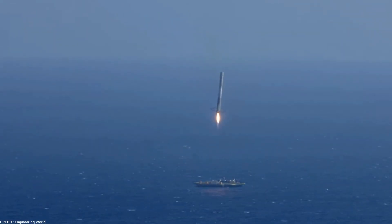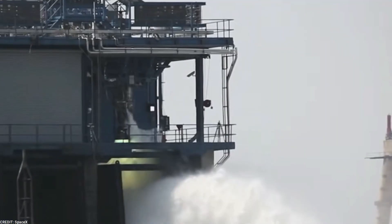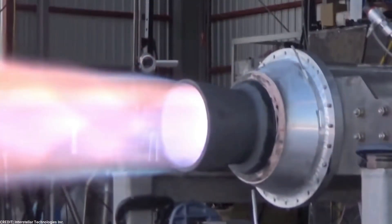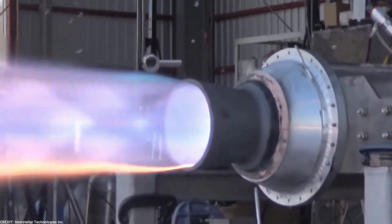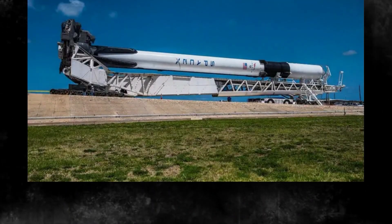SpaceX must develop advanced thermal protection systems and aerodynamic designs to mitigate the effects of reentry and ensure the structural integrity of the Super Heavy. These systems must be robust enough to endure the forces and temperatures while effectively dissipating the heat generated during the process.